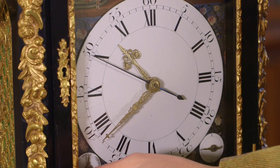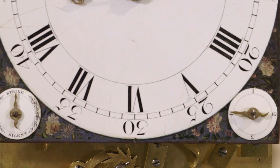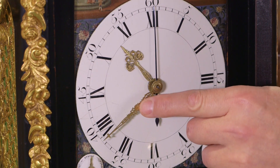The dial is a tour de force and it's dominated by the very lovely white enamel chapter disc, which has a blued steel sweep seconds hand and very delicate filigree pierced gilt brass hour and minute hands.